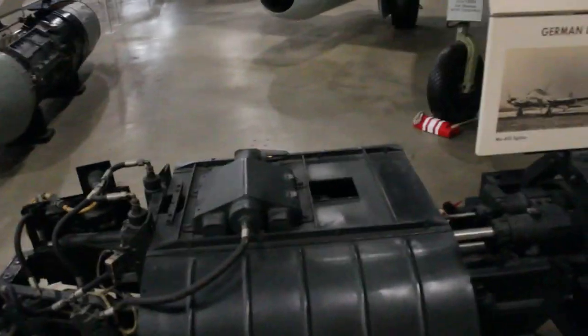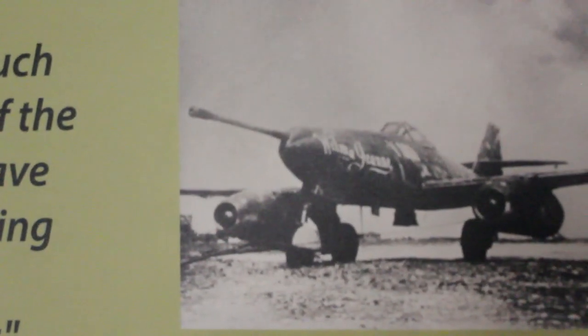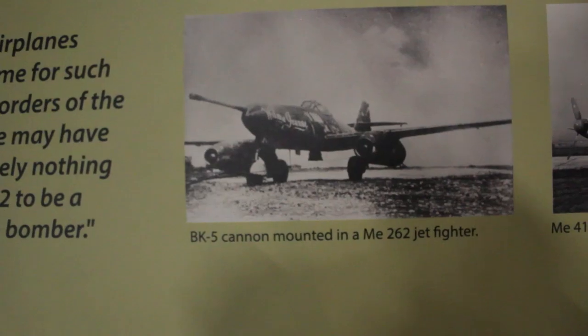Back when they were still testing it out, they were going to put something called a BK5 cannon — a 50-millimeter cannon — in the nose of the fighter. But the fun fact is it had so much muzzle flash that it actually blinded the pilots, so they never used it. Here's what it would have looked like with the gun installed. Apparently there is stock testing footage of it being fired — terrifying to think about.